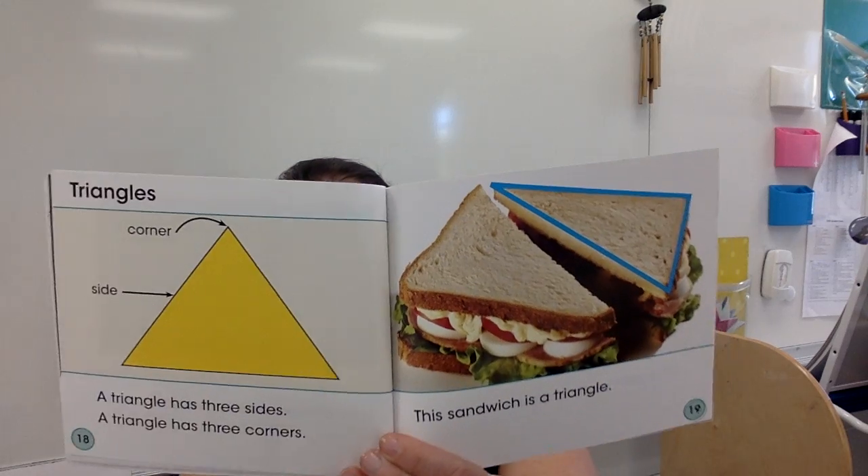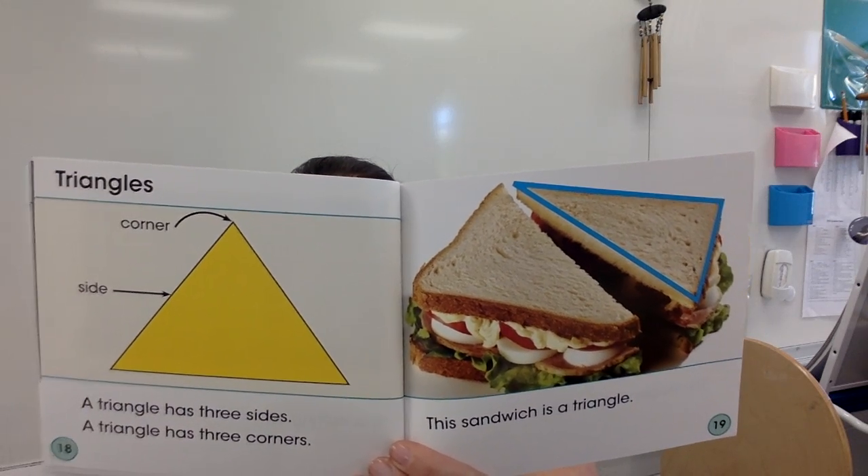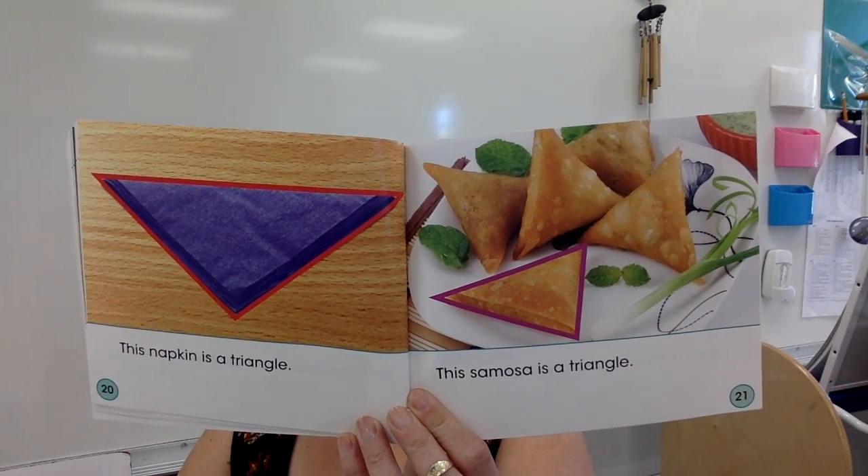Triangles: a triangle has three sides and three corners. This sandwich is a triangle. This napkin is a triangle. This samosa is a triangle. There is a three-dimensional name for a triangle — do you want to hear it now or wait until next week? It's called a tetrahedron. Yes, it's a math word!